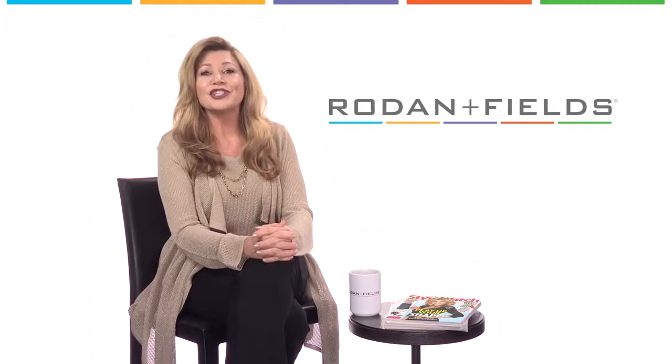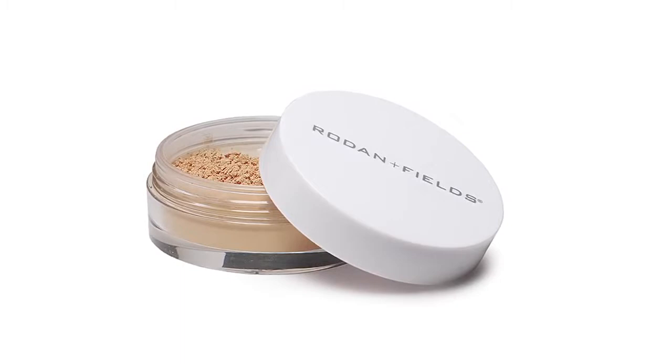When you're in a rush in the morning and you want to look pulled together, brush on the Enhancements Mineral Peptides to help reduce blotchy skin and provide broad spectrum sunscreen.